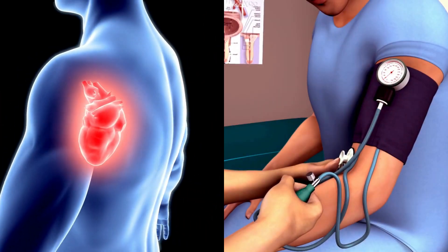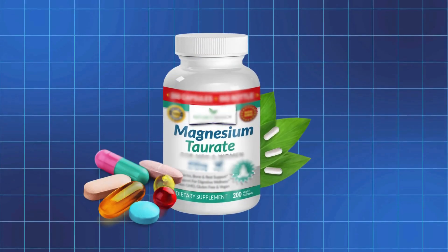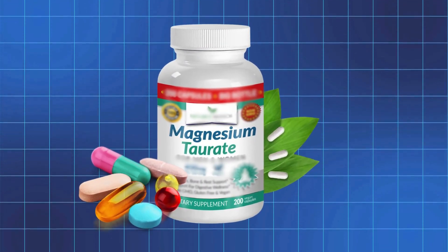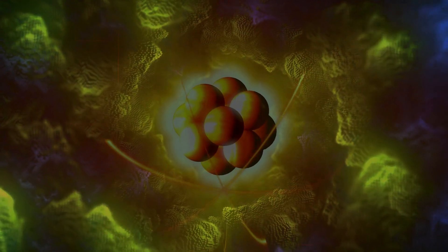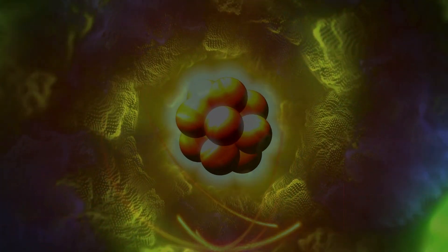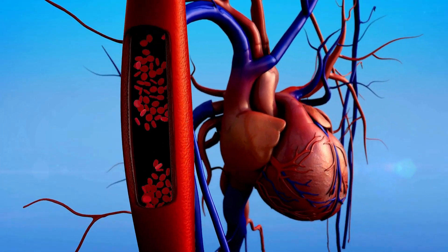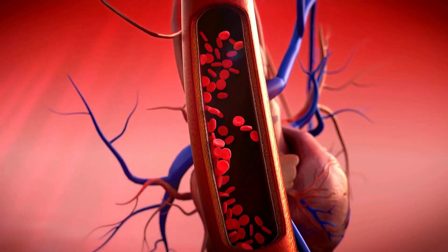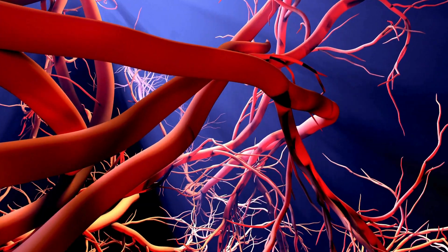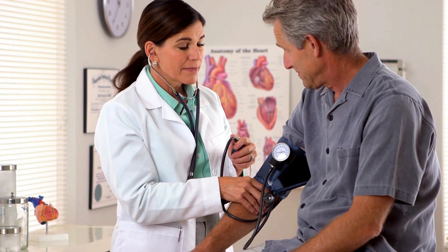Magnesium Taurate. If you want to naturally support your heart health and lower blood pressure, magnesium taurate is one of the best choices you can make. It combines magnesium with taurine, an amino acid that plays a critical role in regulating electrolytes, keeping your heart rhythm steady, and improving circulation. These two nutrients work together to keep your heart functioning at its best. Taking magnesium taurate regularly can relax blood vessels, improve blood flow, and reduce strain on your heart, all of which naturally support healthy blood pressure.